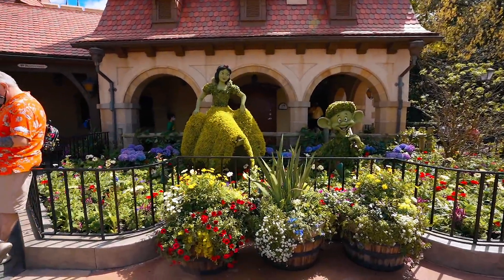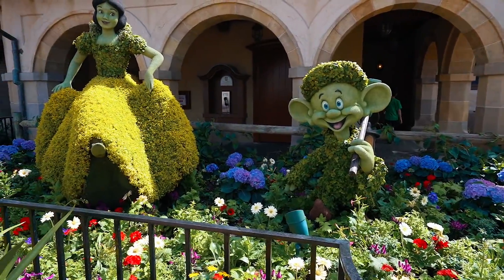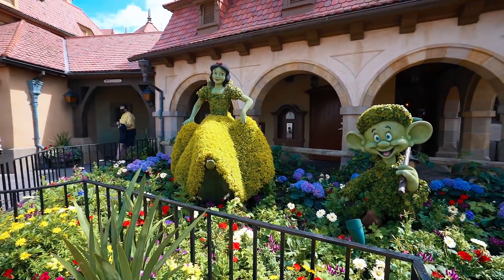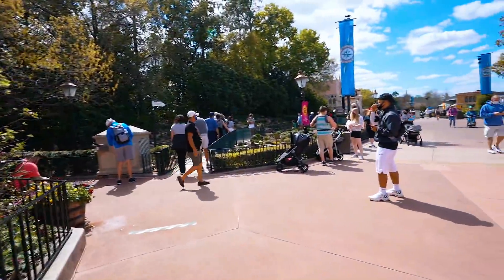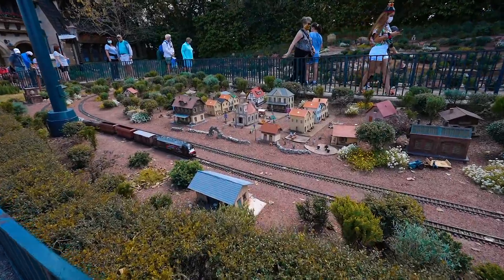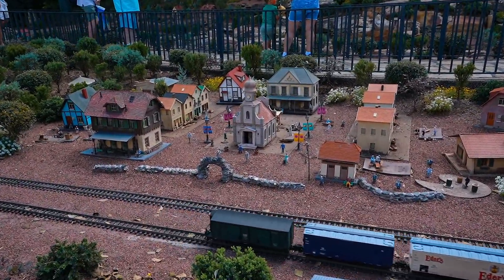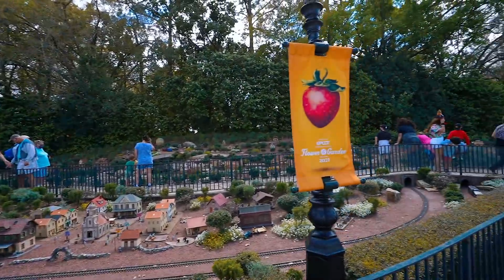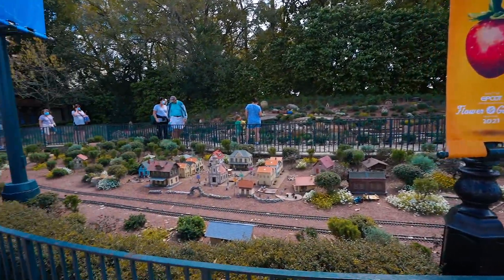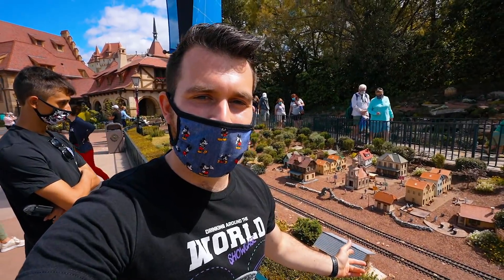Here at Flower & Garden there are a lot of topiaries. This one is one of my favorites — it's Snow White, very well done and beautiful. The music makes it amazing too. We're going to keep an eye out for more topiaries — there's one I really want to see, the Lion King one. I heard that one's by Figment. Marcus just told me that between Germany and Italy they actually have little signs that say Flower and Garden Festival. Disney does all kinds of crazy little details like that!